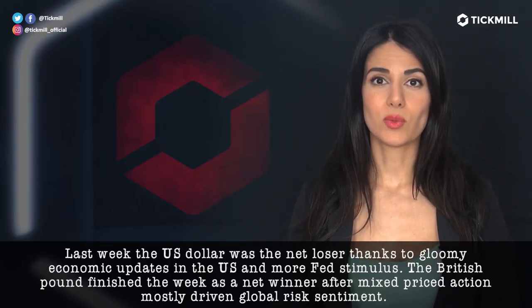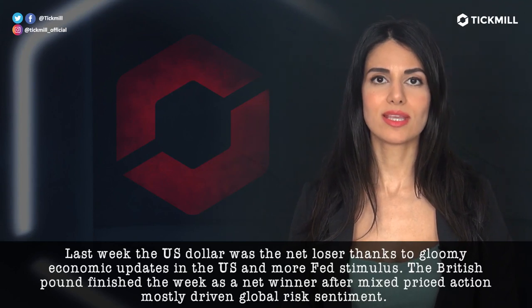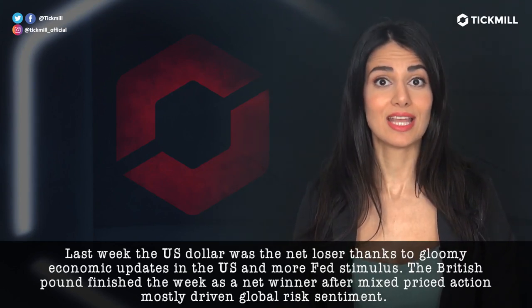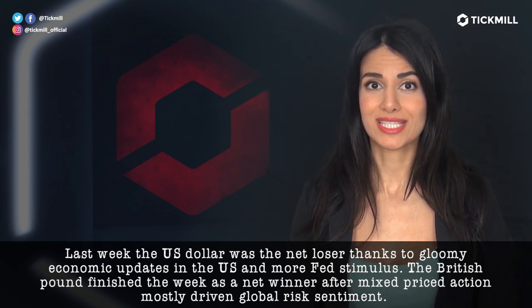Last week, the US dollar was the net loser thanks to gloomy economic updates in the US and more Fed stimulus. The British pound finished the week as a net winner after mixed price action mostly driven by global risk sentiment.